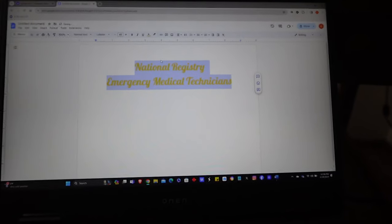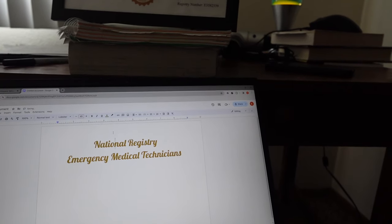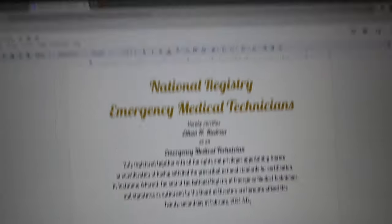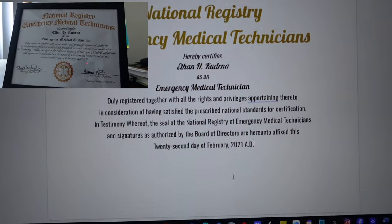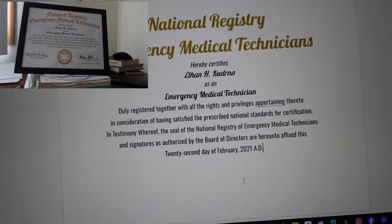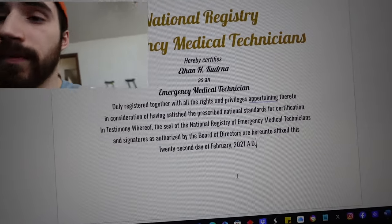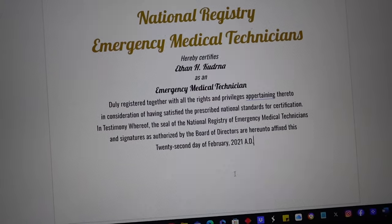One thing I don't know how to do is make it cool or make it curved — you see up there. The reading on the certificate says: 'Duly registered together with all the rights and privileges appertaining thereto, in consideration of having satisfied the prescribed national standards for certification. In testimony whereof, the seal of the National Registry of Emergency Medical Technicians and signatures as authorized by the board of directors are hereunto affixed, the 22nd day of February 2021.'